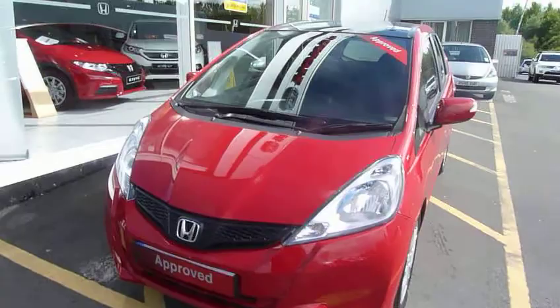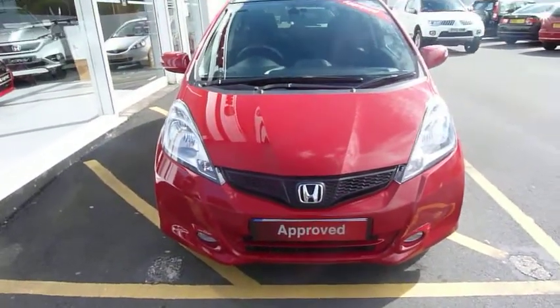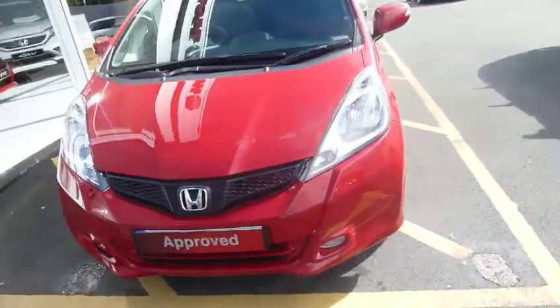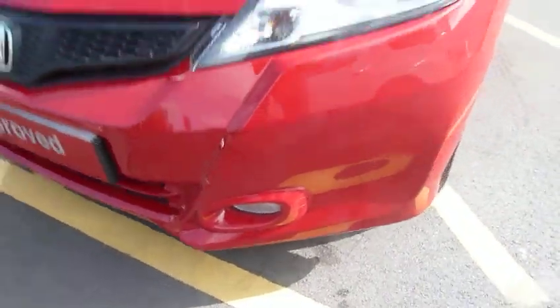Hello and welcome to the JT Hughes Honda website. My name is Harvey and today I offer you a top-of-the-range Honda Jazz 1.4 EX. The EX, as you can see, has front driving lamps.